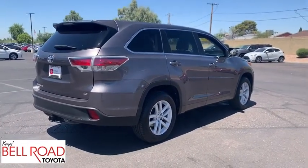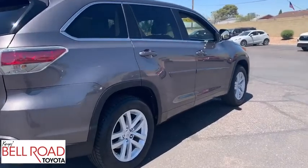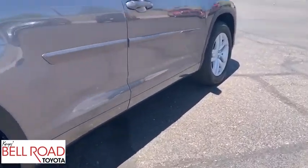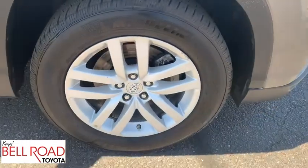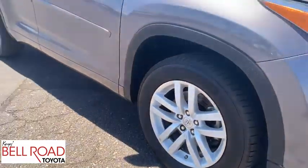This vehicle has less than 70,000 miles. Here are some of this vehicle's great options: keyless entry, steering wheel audio controls, anti-lock braking system, backup camera, traction control, stability control.